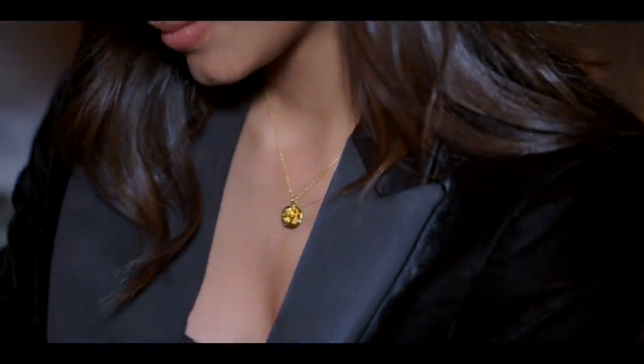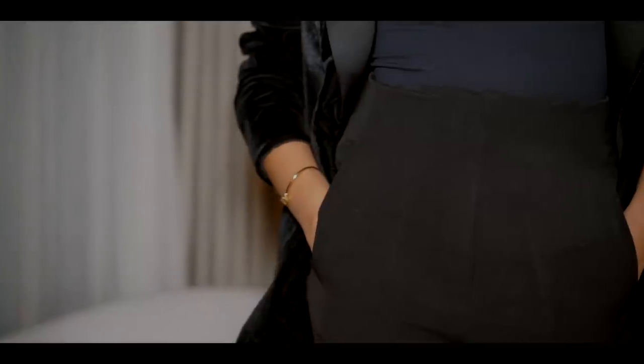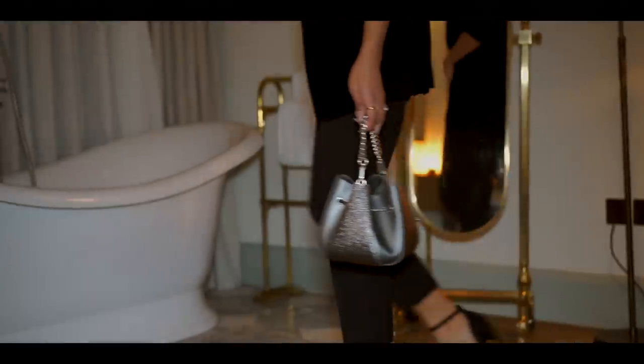Party season falls around wintertime, so you kind of want to throw on something a little bit warmer, and velvet definitely gives you that warmth. I'm pairing this outfit with a metallic bag from Charles and Keith — I think it adds the perfect pop to the outfit and you can also fit in your essentials for a night out.